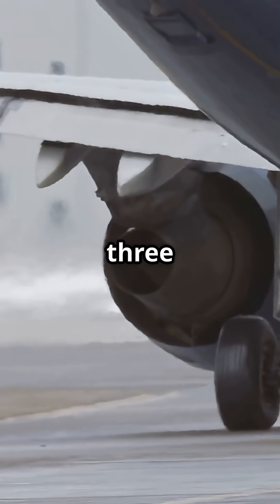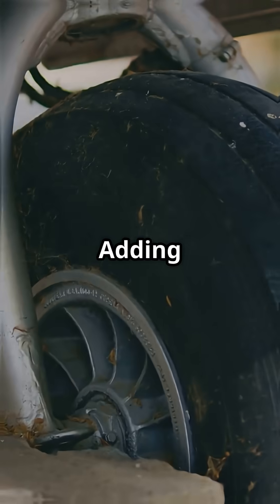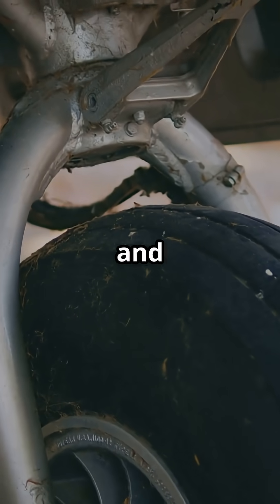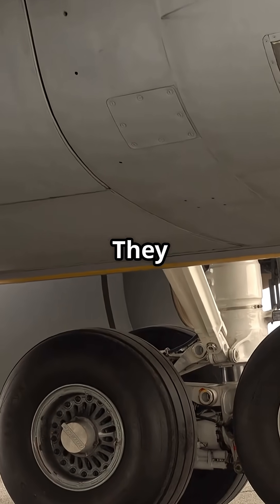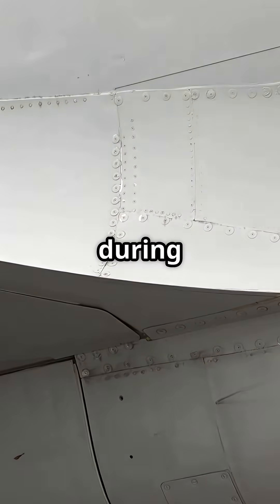Why? Because the original 737 was designed to be light, simple and low to the ground. Adding full gear doors would require hydraulic systems, space and structural reinforcement the aircraft simply did not have. So Boeing did something clever — they added aerodynamic fairings, often nicknamed hubcaps, to smooth the exposed wheels during flight.